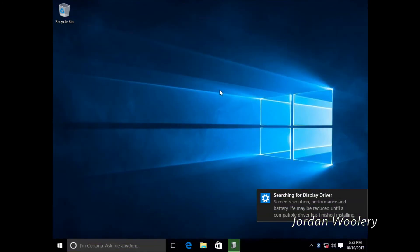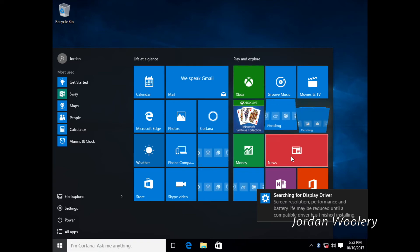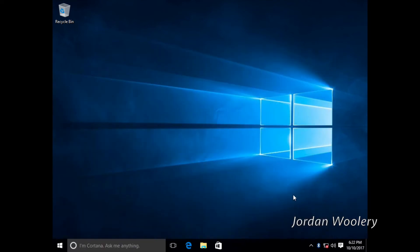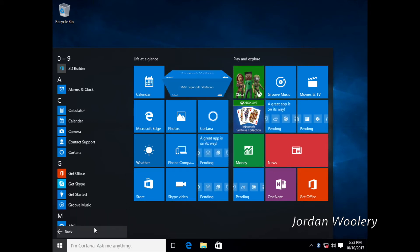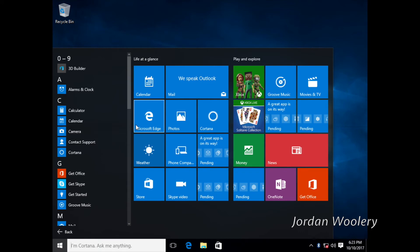Here we are at the Windows 10 version 1511 desktop. As you can see, notifications look a slight bit different — they have a colored icon representing the app. The start menu looks a little different too, but we'll get onto that in a little bit. I don't have VMware tools installed and I don't plan on installing them, so don't mind the laggy graphics. The start menu layout is a little different, so let's take a look at what came with Windows 10 1511.